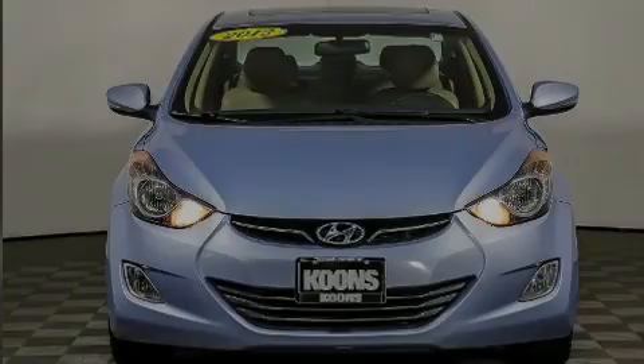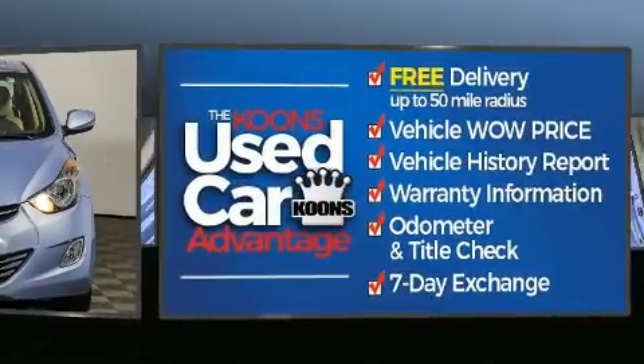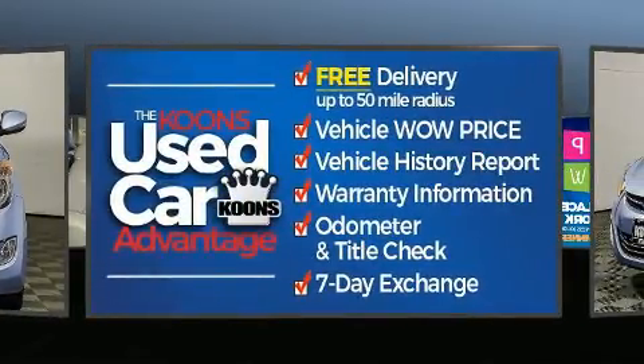Experience driving perfection in the 2012 Hyundai Elantra. This four-door, five-passenger sedan is still under 75,000 miles.